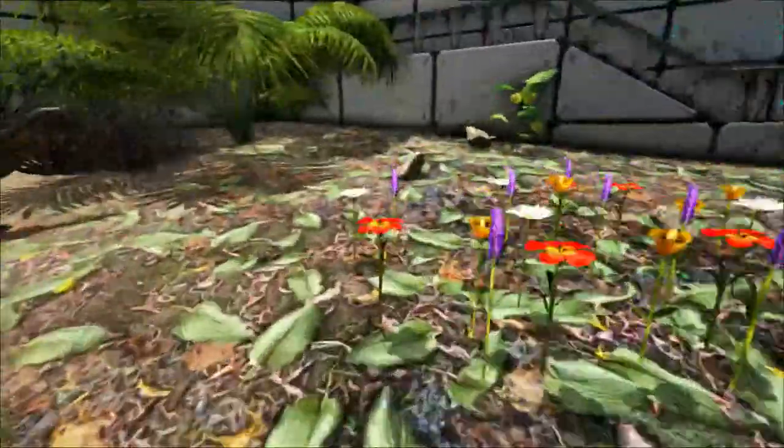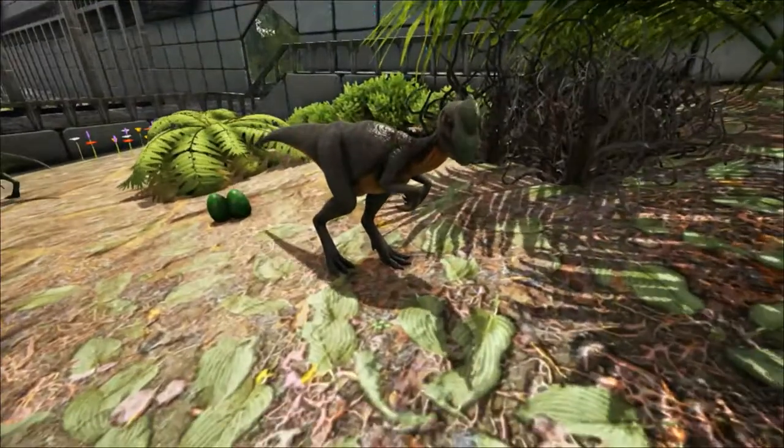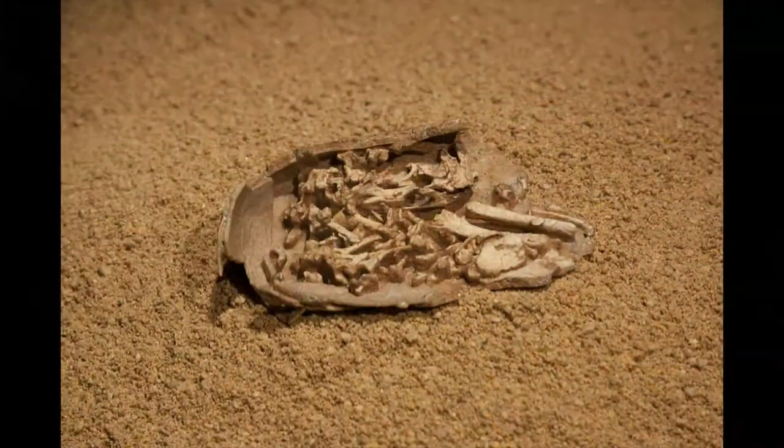In 1993, a study on the eggs by Mark Norell discovered the presence of an Oviraptor embryo. This revealed that the Oviraptor was brooding its own eggs and not attempting to steal the others.